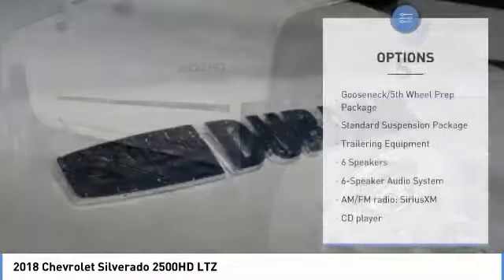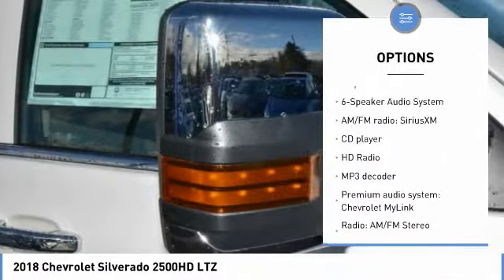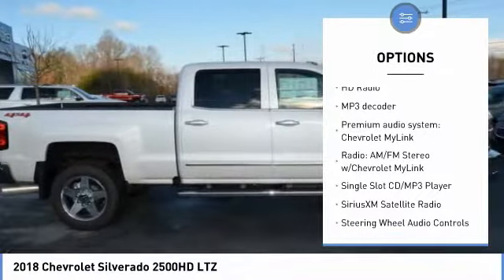Here are some of this vehicle's great options: navigation system, remote engine start, power passenger seat, steering wheel audio controls, and traction control.